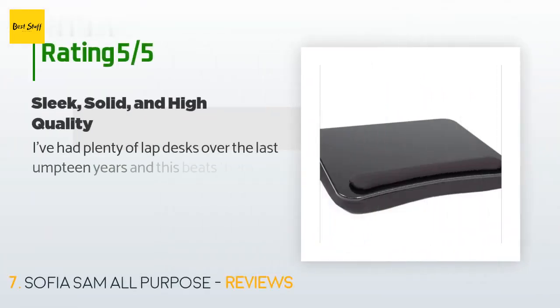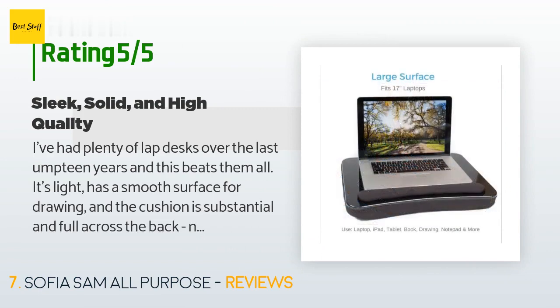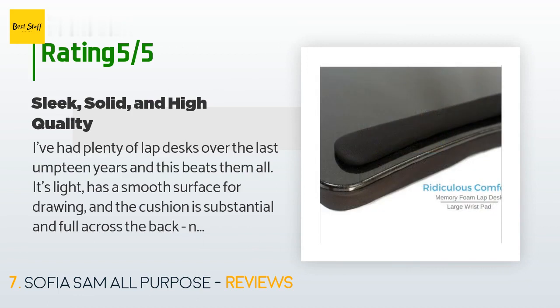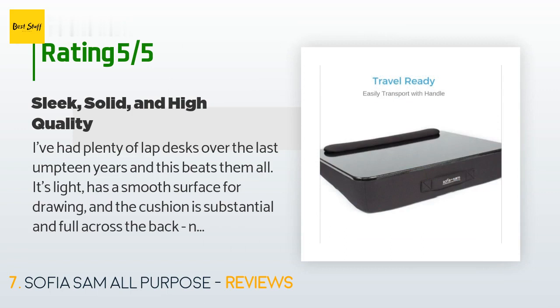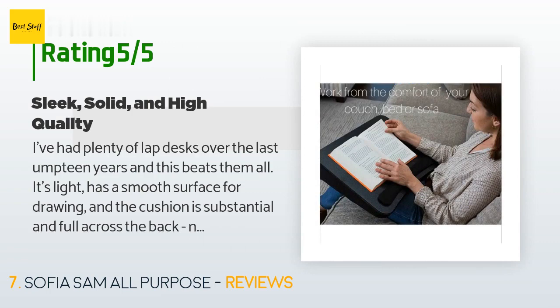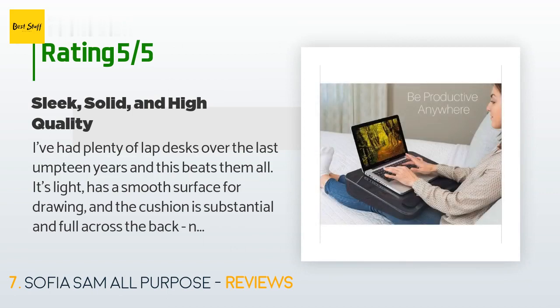There are 1,223 customer reviews with an average rating of 4.7 stars. A customer said: 'I've had plenty of lap desks over the last umpteen years and this beats them all. It's light, has a smooth surface for drawing, and the cushion is substantial and full across the back — not two rows of cheap foam like some. It has a discreet cloth handle, which I prefer to a hole carved out of one end. It's sleek, not cumbersome, and it would be difficult to even accidentally hurt oneself or others with it.'